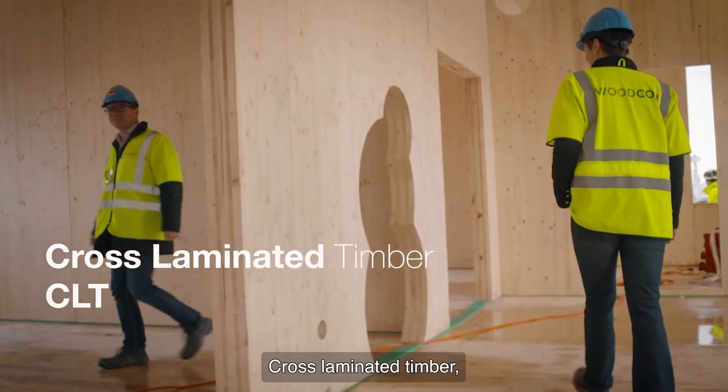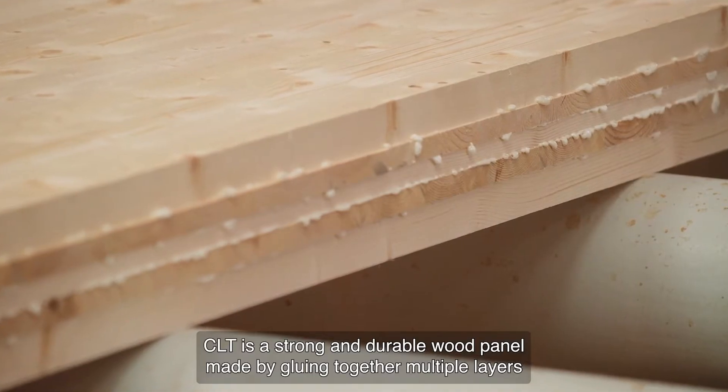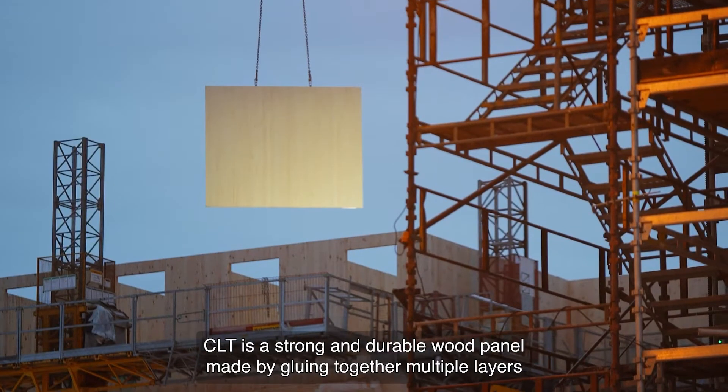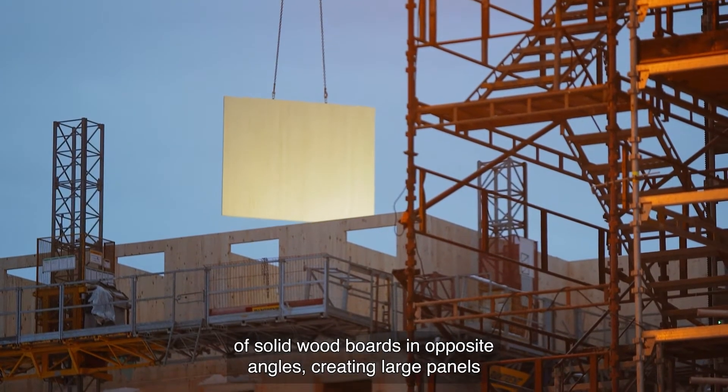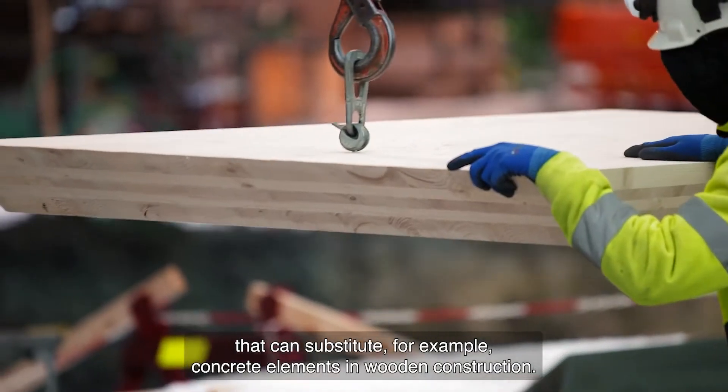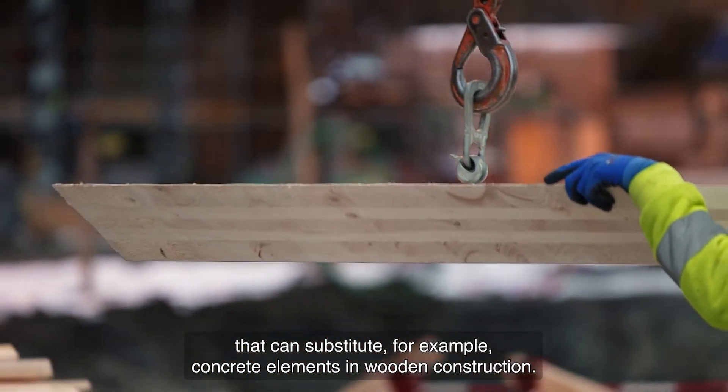Cross-laminated timber, CLT, is a strong and durable wood panel made by gluing together multiple layers of solid wood boards in opposite angles, creating large panels that can substitute, for example, concrete elements in wooden construction.